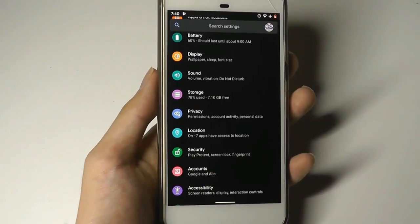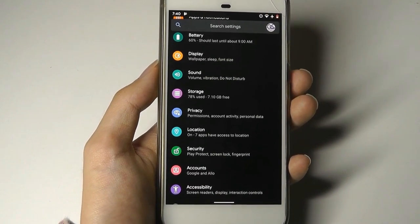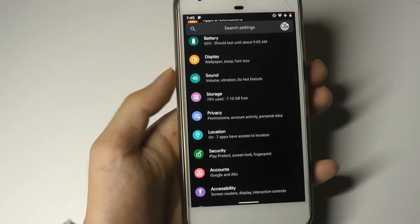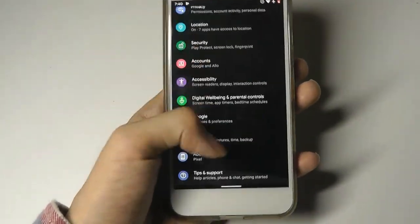That's the same gesture found already on many proprietary skins, for example Xiaomi's MIUI, where it was already implemented and done really well. So finally Google has borrowed that gesture over.